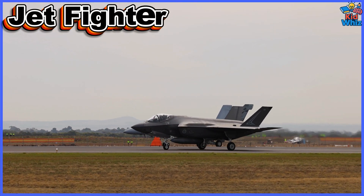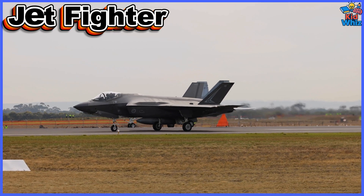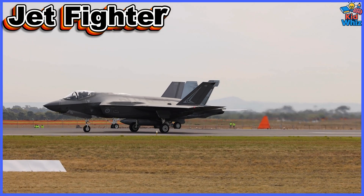This is a Jet Fighter — a supersonic aircraft built for precision, agility, and defense, dominating modern air battles with advanced technology.